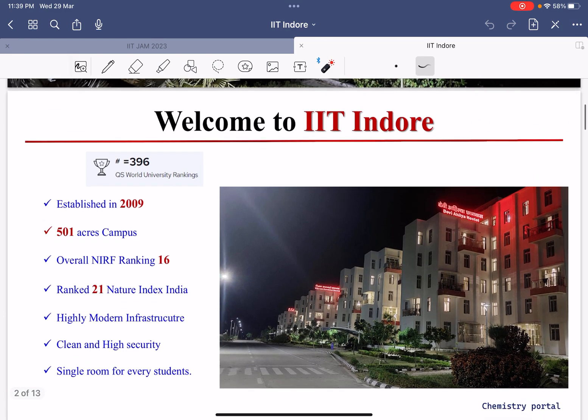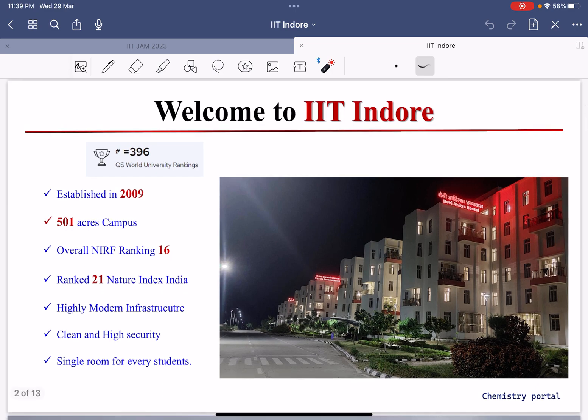Now we will talk about some brief information about this IIT. It has a ranking of 396 in the QS World University Ranking, established in 2009, and has a 501-acre campus. It has an NIRF overall ranking of 16. And if we talk about Chemistry specifically, IIT Indore is ranked 21 in the Nature Index India.